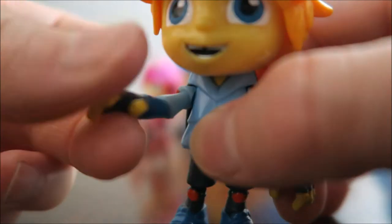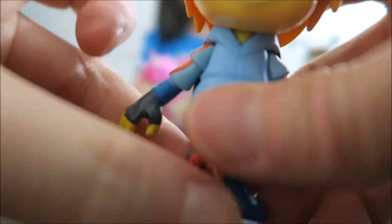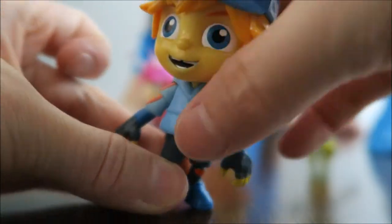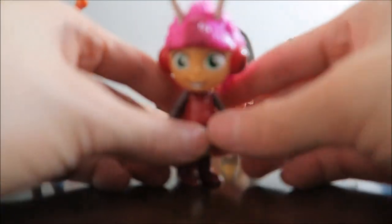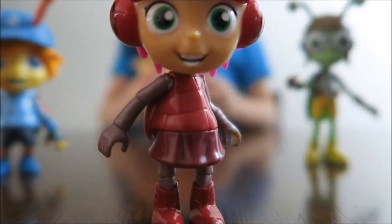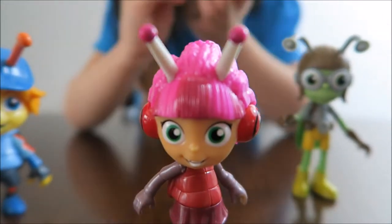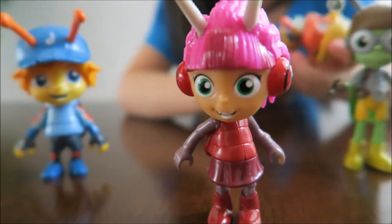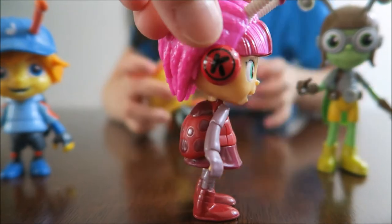Jay can move his arm and his head, and he can also move his waist. Who's this one? Kumi! Kumi can do the same thing — move her arms, head, and waist. Kumi is a ladybug — you can see the ladybug on the back. Kumi's hair is pink and she has antennae, green eyes, and it looks like she's wearing headphones, listening to music — maybe the Beatles song! That's Kumi with little K, her initial.